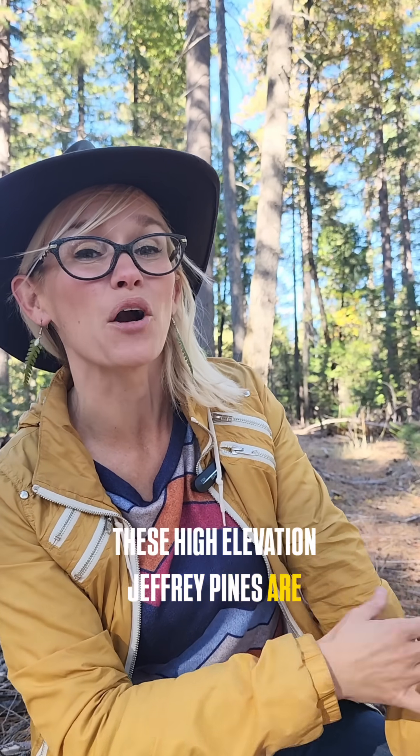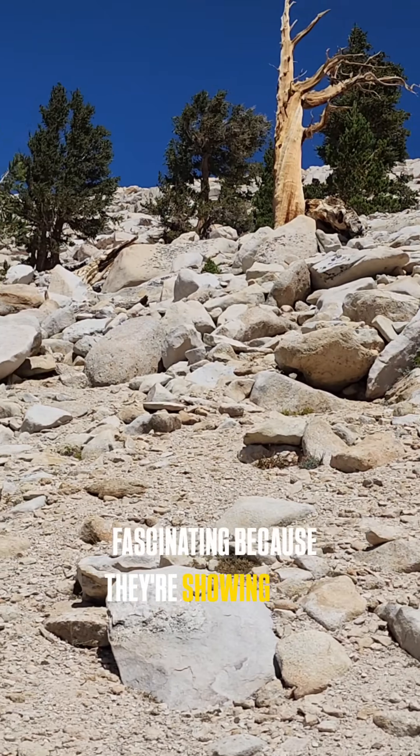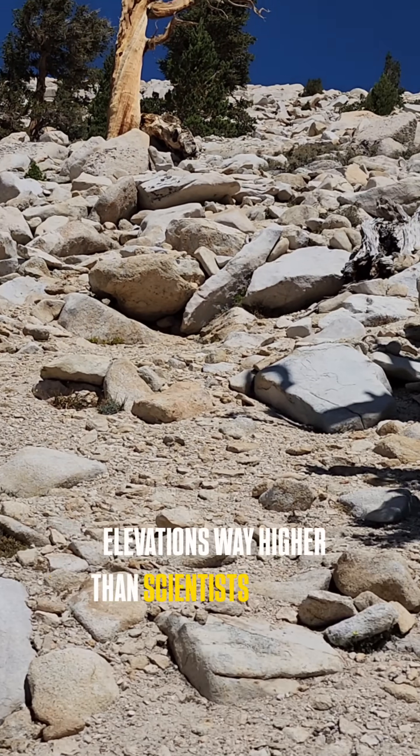These high elevation Jeffrey pines are fascinating because they're showing up at elevations way higher than scientists thought they could even survive. And the big question: how are they moving upslope?